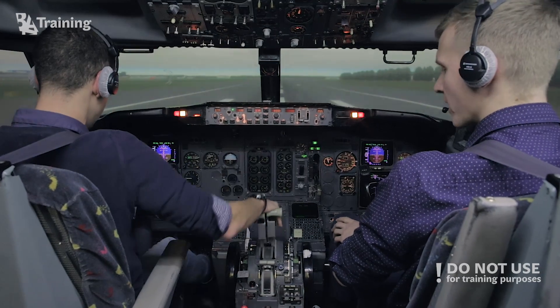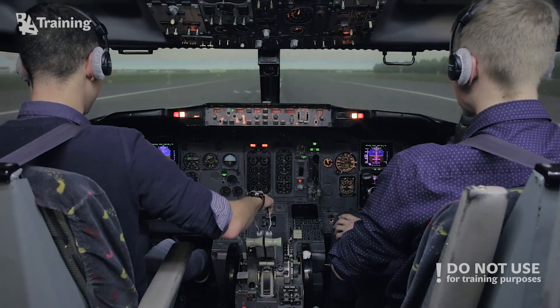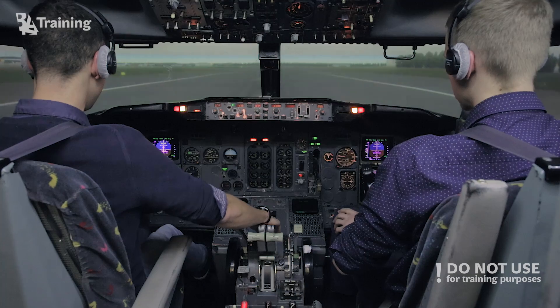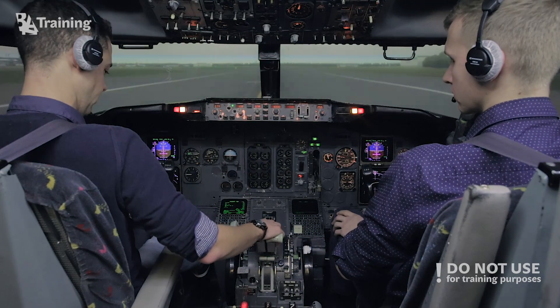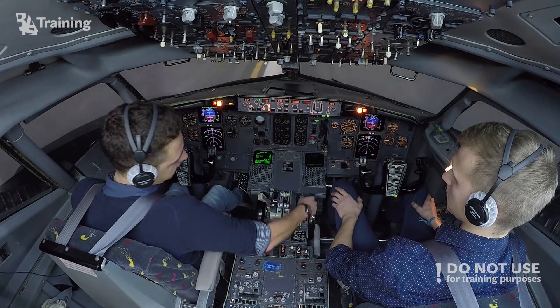Engine one fire — stop. Manual braking. Parking brake is set.